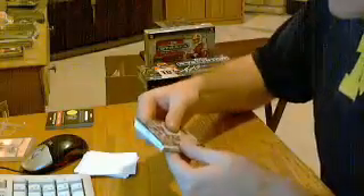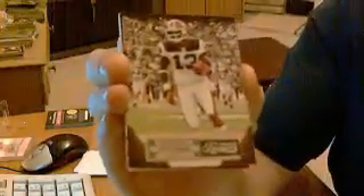Let me check the back card real quick to see if it's an insert or a hit — and it's an insert. First card is for the Vikings: Percy Harvin, numbered out of 99, a parallel. Next is a base card for the Bills: Stevie Johnson, out of 499.